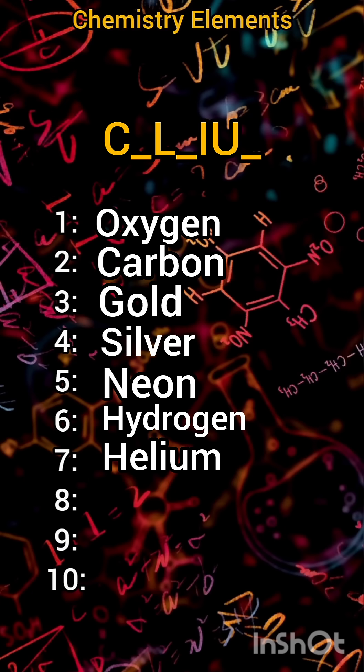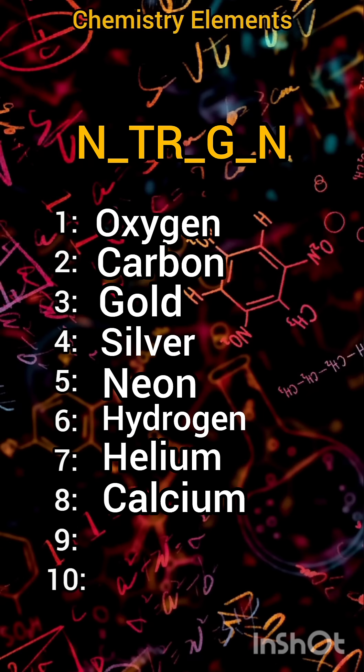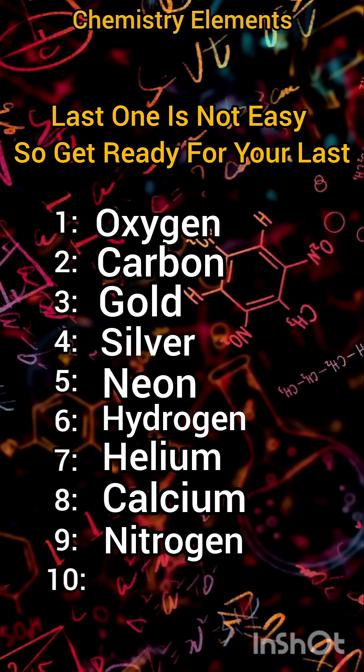Eight: calcium. Nine: nitrogen. The last one is not easy, so get ready for your last question.